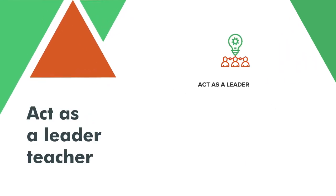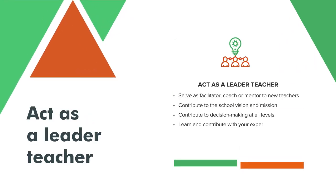Support and encourage leadership capabilities for all school staff, students and community — for example, through student council members that can participate in the decision-making process.